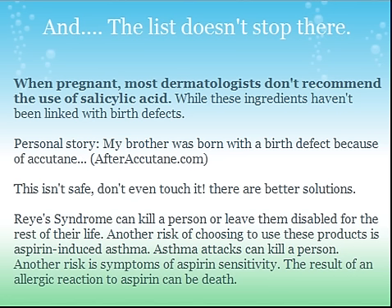One thing that has been linked to it is Reye's Syndrome. It can kill a person or leave them disabled for the rest of their life. Another risk of choosing to use these products is aspirin-induced asthma — asthma attacks can kill a person. Another risk is aspirin sensitivity; the result of an allergic reaction to aspirin can be death. If you're allergic to this, it's really bad — you could die. The ingredients of Silicic Acid are similar to certain aspirin. If you're allergic to it, that's not good. It's definitely not safe; I wouldn't trust it personally.